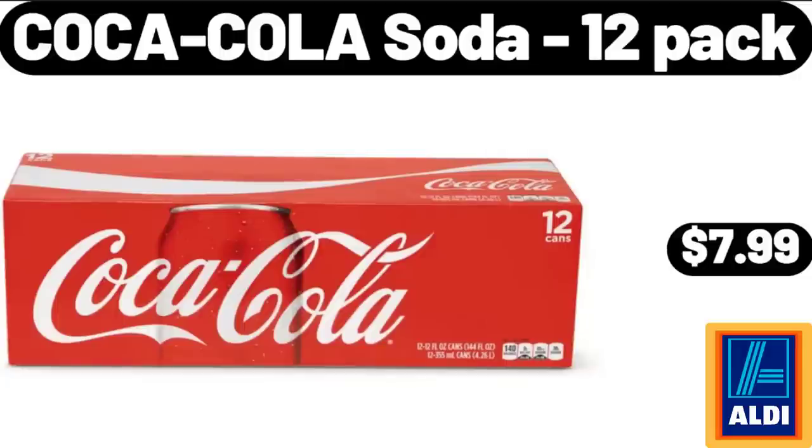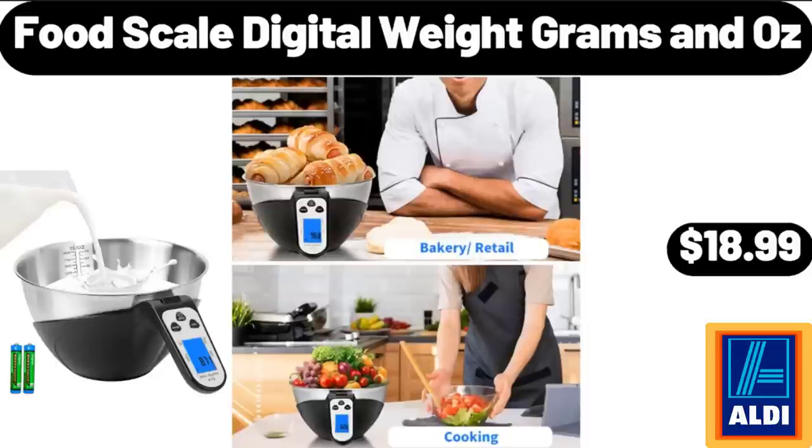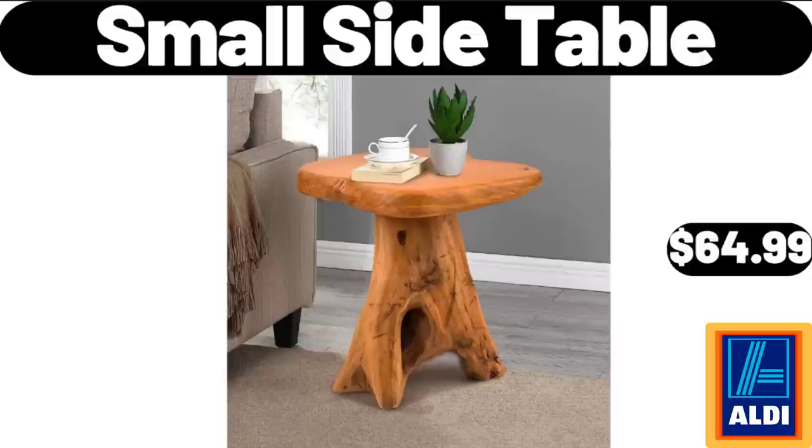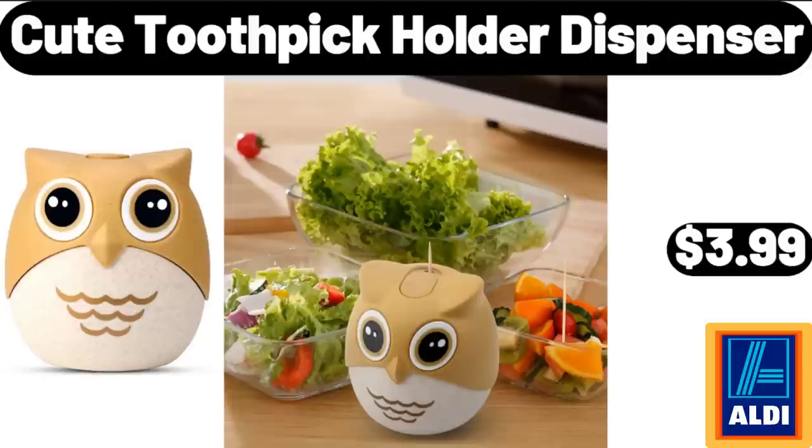Coca-Cola Soda 12-Pack, $7.99. Kitchen Measuring Scale Oil and Vinegar Dispenser Set, $7.99. Food Scale Digital Weight Grams and Oz, $18.99. Small Side Table, $64.99. 3-Piece Porcelain Serving Bowl Set, $11.99. Cute Toothpick Holder Dispenser, $3.99.